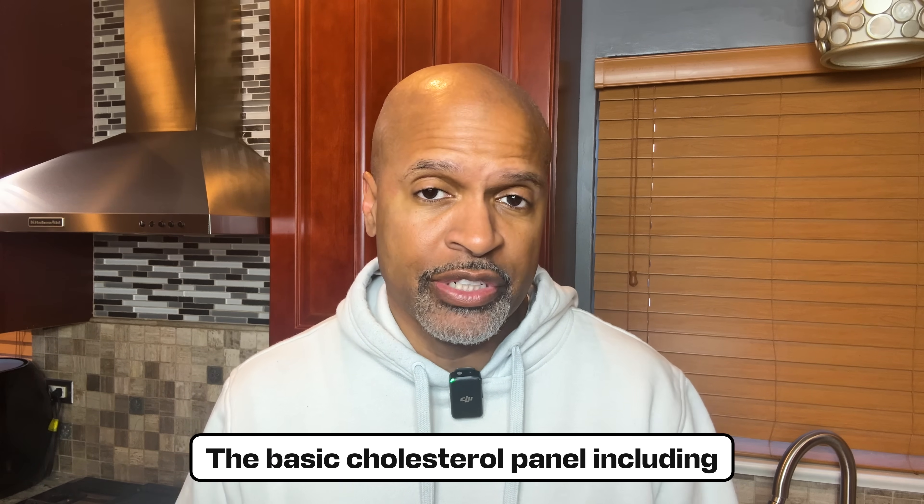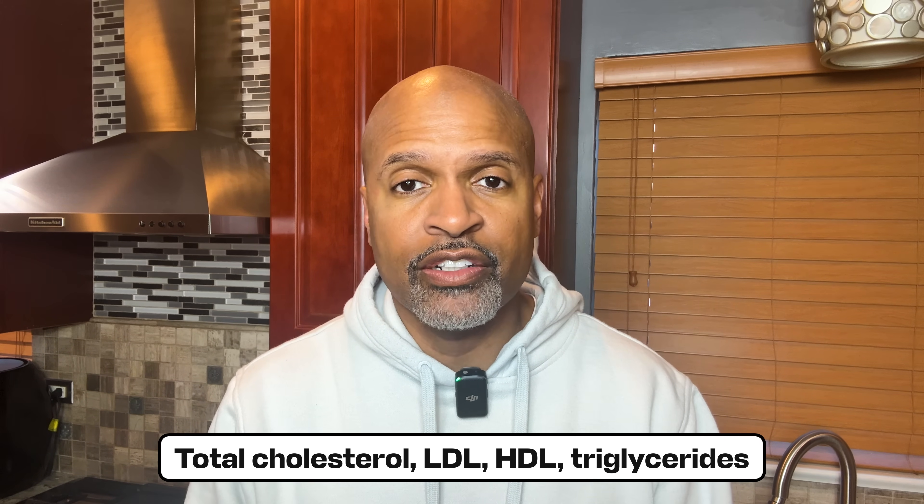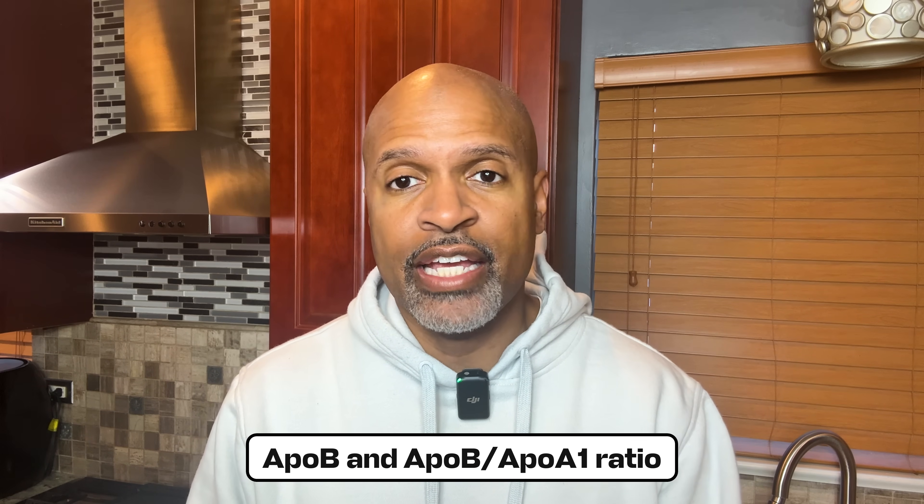We will focus on the basic cholesterol panel, including total cholesterol, LDL, HDL, and triglycerides, ApoB and ApoB to ApoA ratio, NMR particle testing, LDL-P, small LDL-P, and LDL size.